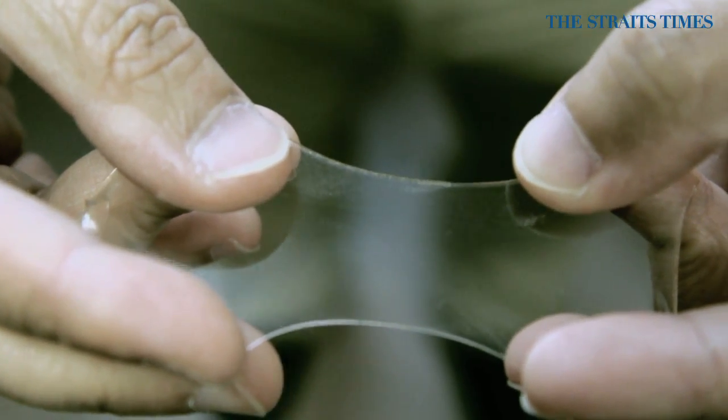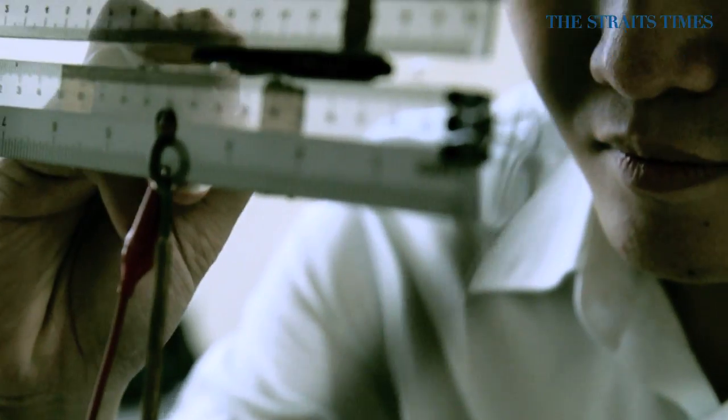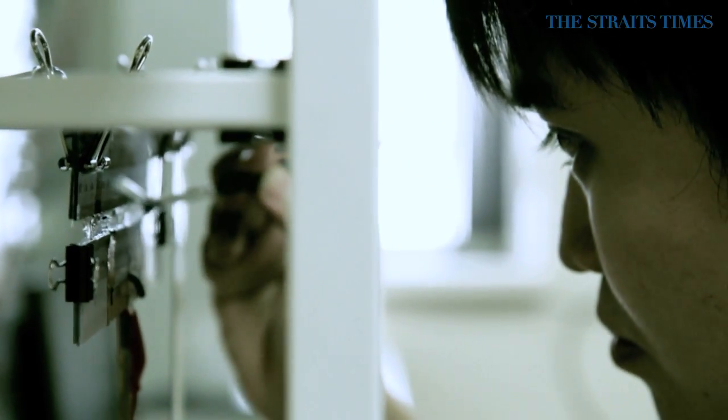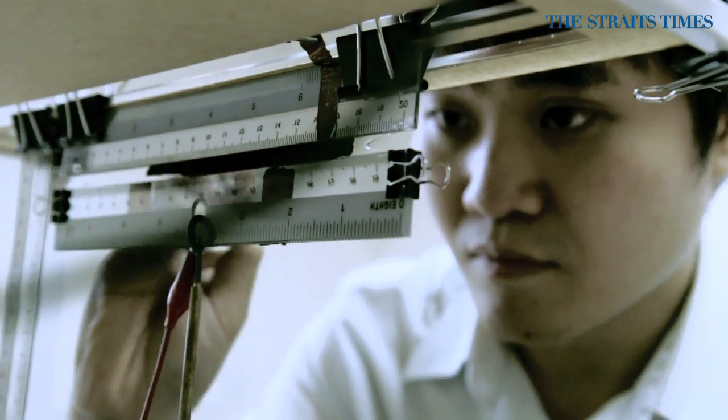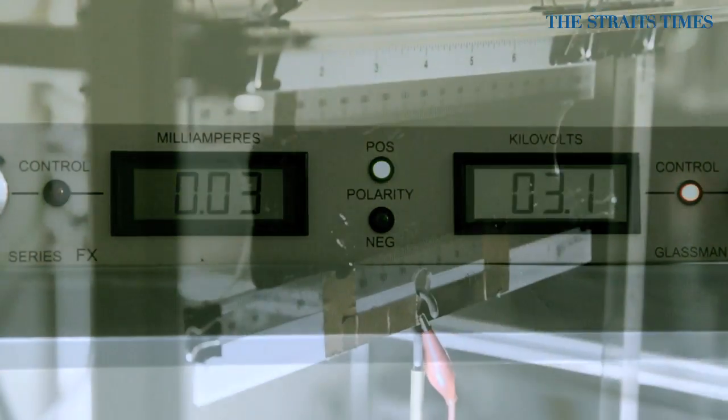We can also imagine that in the future, if robots become a pervasive device in human life, the interaction between humans and robots becomes important. Current robots which are hard and stiff present danger in that interaction. But if you have a robot which consists essentially of similar materials like the human being, then the interaction becomes relatively safer.